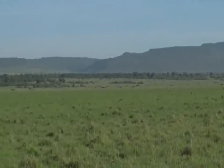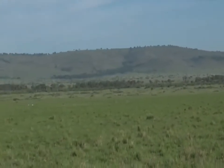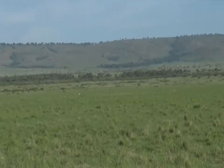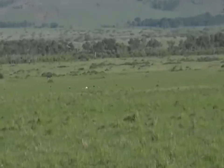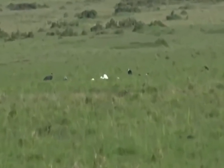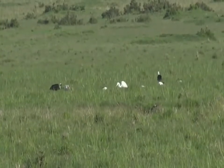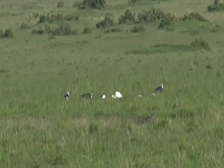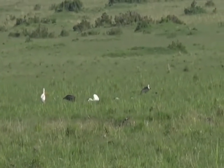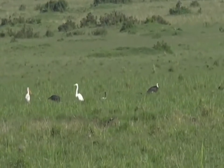We've got another flock of sacred ibis with some woolly-neck storks quite far out in the distance there — you can see the little white spots. And there's a great white egret as well.